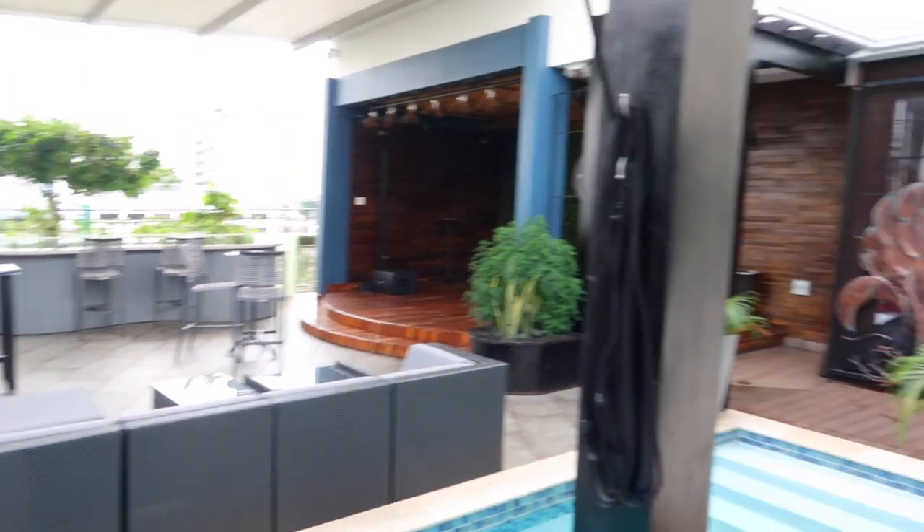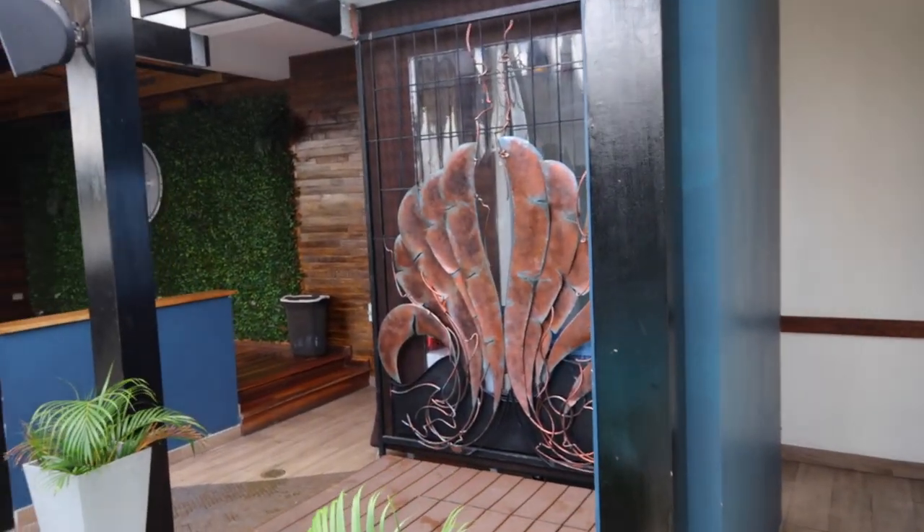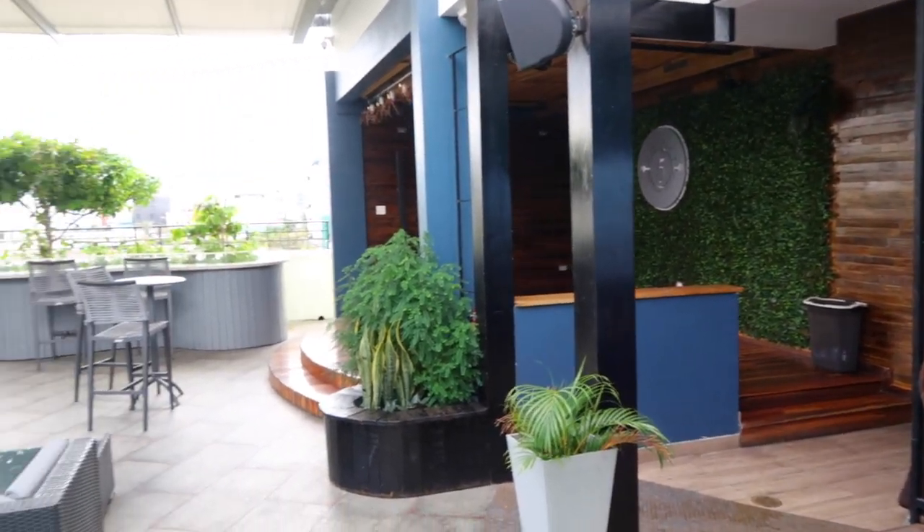For all my people who love to take pictures, there are many places up here on the rooftop with stylish backgrounds where you can snap away.